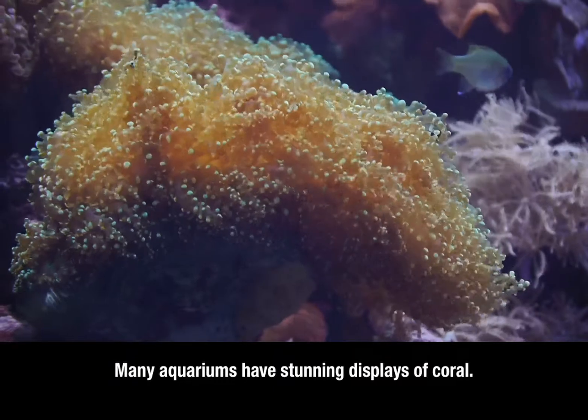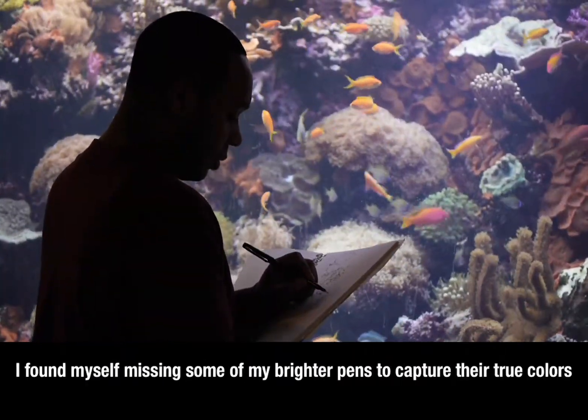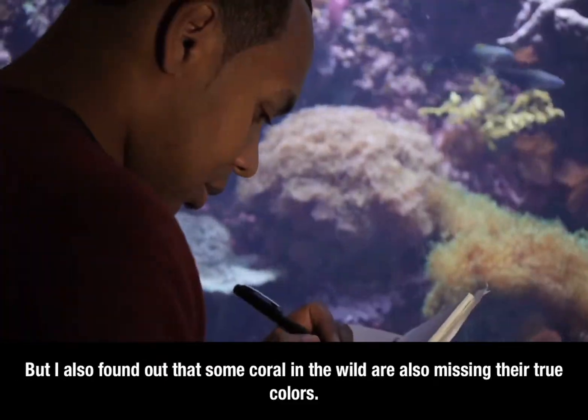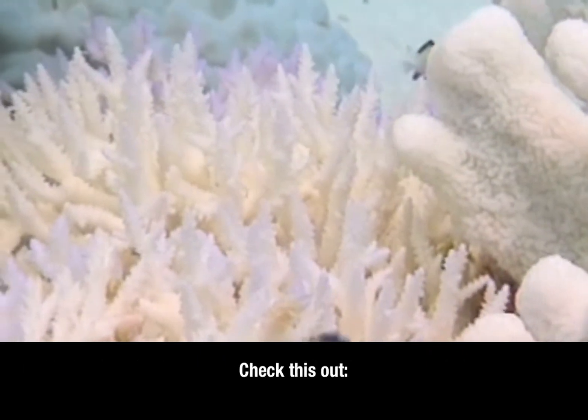Many aquariums have stunning displays of coral. I found myself missing some of my brighter pins to capture their true colors. But then I found out that some coral in the wild are also missing their true colors. Check this out.